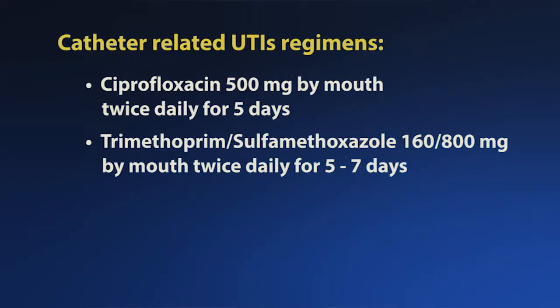Regarding catheter-related urinary tract infections, first, the catheter should be removed whenever possible. If the catheter is still necessary but has not been changed for 14 days, it needs to be changed, and a new urine culture should be obtained from the new catheter, not the old one. Treatment regimens include ciprofloxacin 500 mg by mouth twice daily for 5 days, and trimethoprim-sulfamethoxazole 160–800 mg twice daily by mouth for 5 to 7 days.